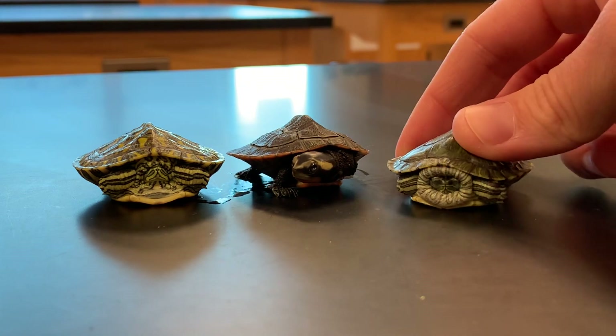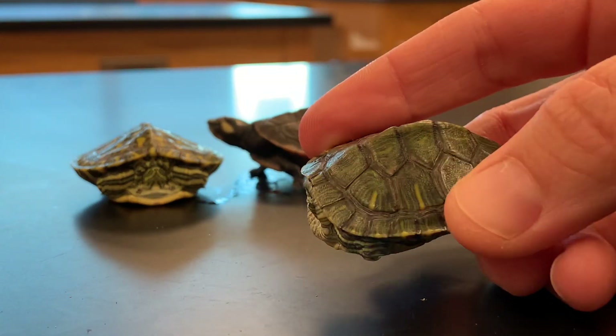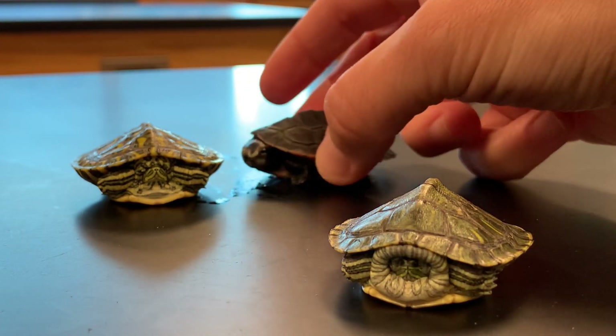The first one is known as a red-eared slider. Red-eared sliders are probably the most common pet turtle that we have in the pet trade right now. Red-eared sliders have an excellent example of something called counter shading in the animal kingdom.